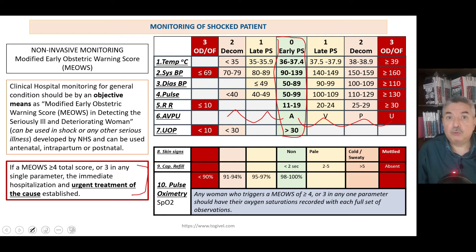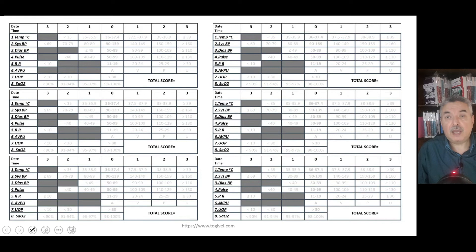Pulse oximetry becomes essential when the score is deteriorating — when it is more than or equal to four or three in any single item. It is simple to add to the patient's file, and the nurse or whoever is following up the patient places the reading in its proper place at each monitoring interval. The total score is recorded every time the patient is monitored. How frequently you monitor depends on the patient — every hour, every half hour, every 15 minutes, or every 10 minutes, depending on the seriousness of the case.